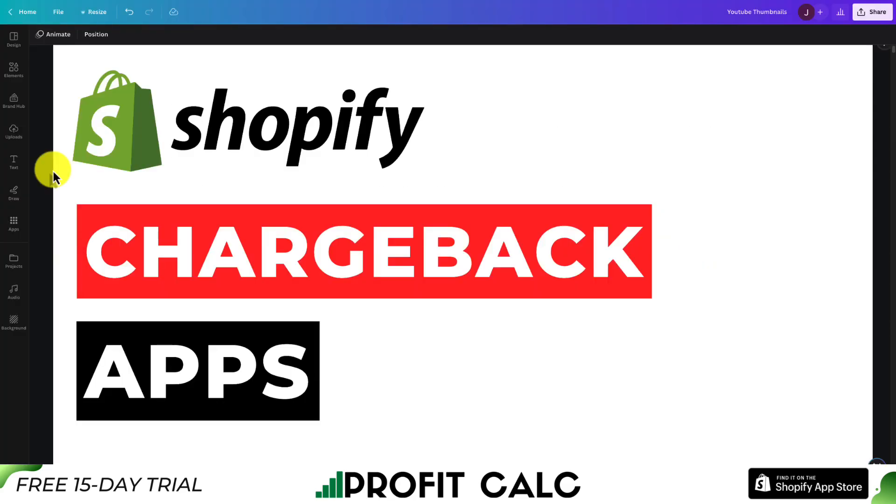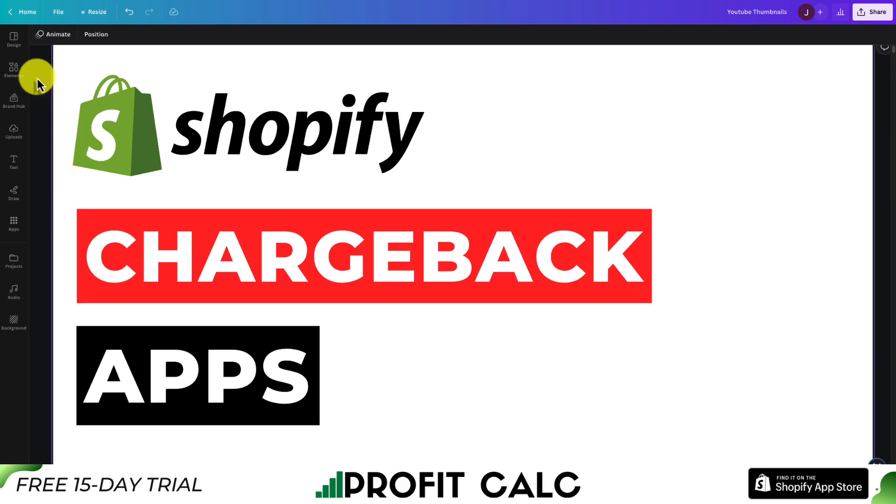So this concludes the video on the top Shopify chargeback apps. The first two apps we looked at covered responding to chargebacks automatically using AI, and the second two were prevention apps to prevent chargebacks in the first place. They all have different pricing plans and features, so I wanted to give you multiple options so you can decide which one is the best fit for your store. If you enjoyed this video, I'd love it if you hit that like and subscribe button below, and if you have any questions, leave a comment as well. Thank you so much for watching and I'll see you in the next video.